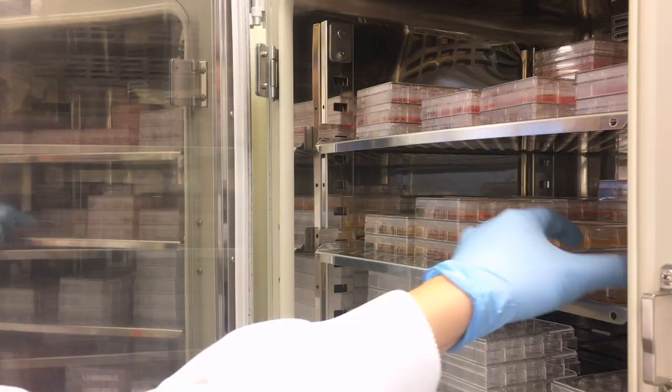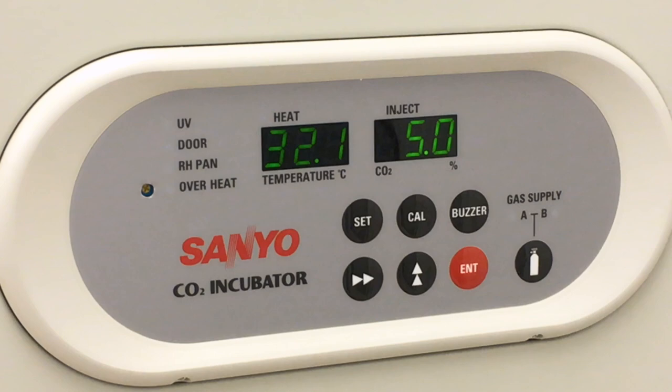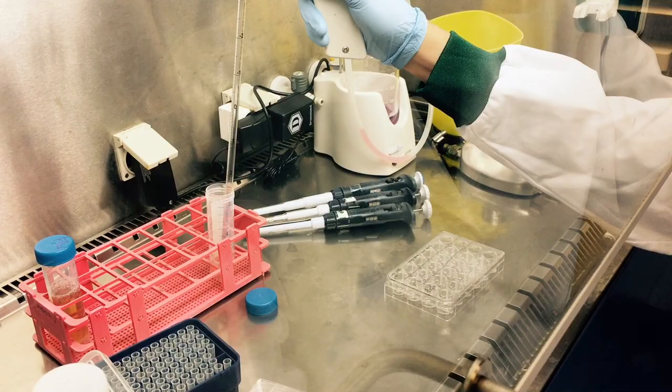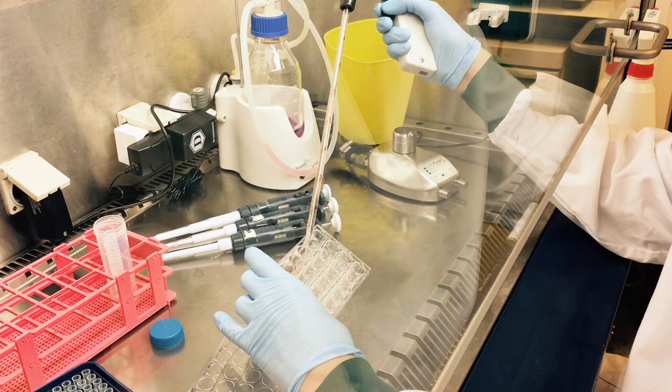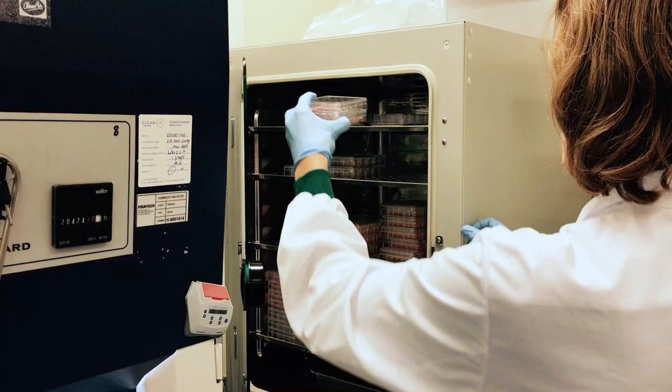First we saw that they didn't grow at 37 degrees because snakes are cold-blooded, so we had to lower the temperature to 32 degrees to make them grow. What's very similar — and that was one of the big discoveries of the study — is that a lot of the growth factors we need for mouse and for human are also required for the snake, and in fact we can use the human growth factors to grow a snake venom gland.